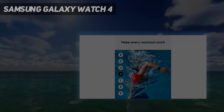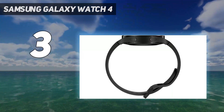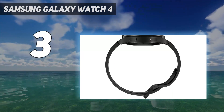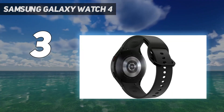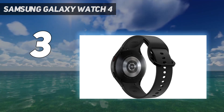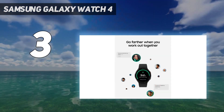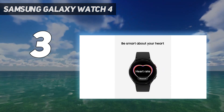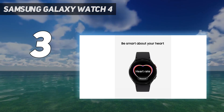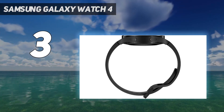At number 3: the Samsung Galaxy Watch 4. Samsung's 4th-gen Galaxy Watch is the best cheap smartwatch for Android users or people with Samsung phones. Not only does it look similar to the new Galaxy Watch 5, but it's now available at steep discounts. The Galaxy Watch 4 was the first smartwatch to run the latest Wear OS platform and offers a full suite of health tracking features. It even has a body composition analysis feature.